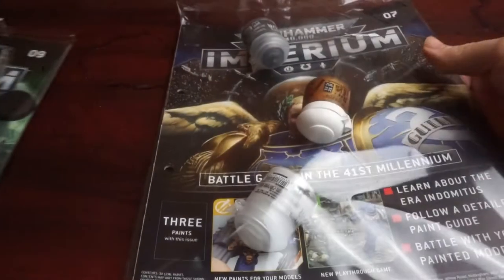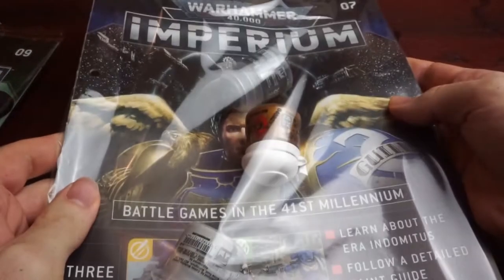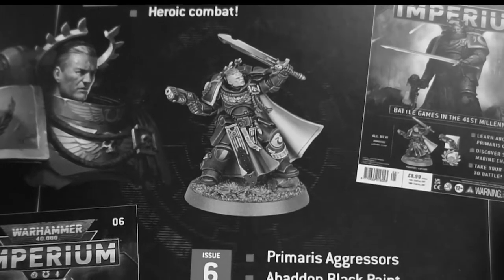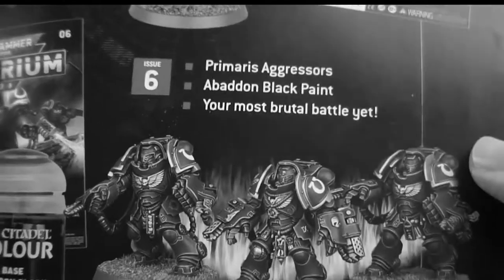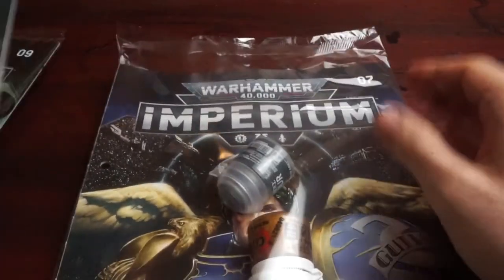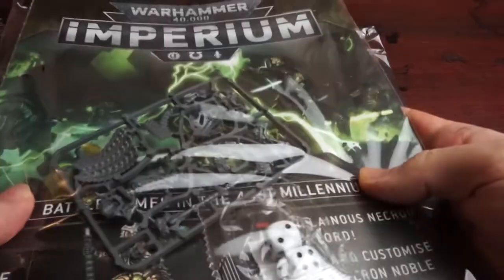Diving into this box, and yeah, it looks like something's gone wrong here. If you watched the previous video in this series, we should have issues 5 and 6 here, with a Primaris Captain that you can only get through this collection, as well as a unit of Primaris Aggressors. But it looks like we instead have issues 7 through 10.